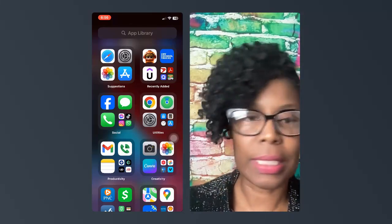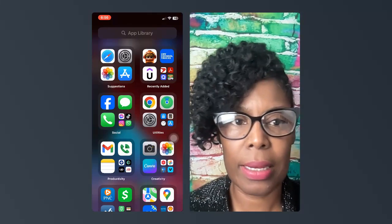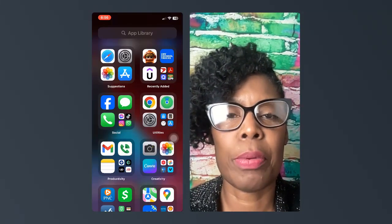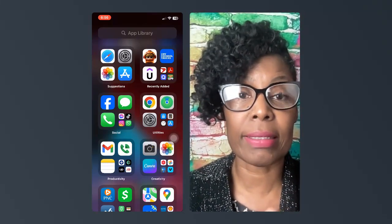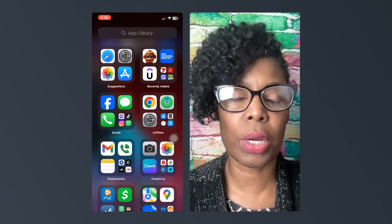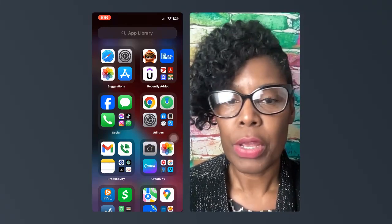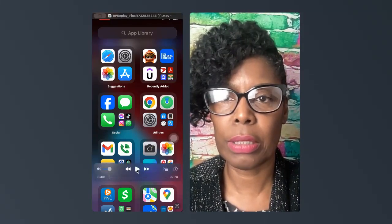My name is Celeste Payne and I am a graphic artist and an educator. I came across Sentra a couple months ago, I've been using it, and I'm very excited about what it has enabled me to do in my business. I also do a lot of volunteer work, so I use this app to help me manage everything that I do.